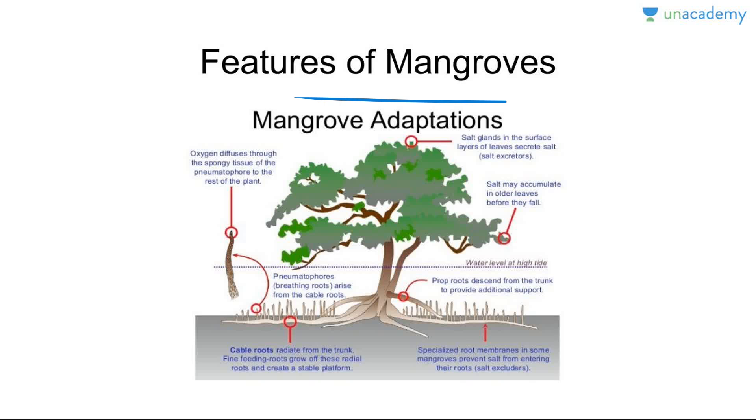Mangroves have salt glands on their surface which secrete salts — they are salt excretors. Salt may also accumulate in older leaves which then fall off. Roots descend from the trunk to provide additional support and these are called pneumatophores — breathing roots that arise from the cable roots because oxygen is very limited. Oxygen diffuses through the spongy tissue of the pneumatophores to the rest of the plant. Mangroves need abundant sunlight and have the ability to absorb fresh water from saline water.